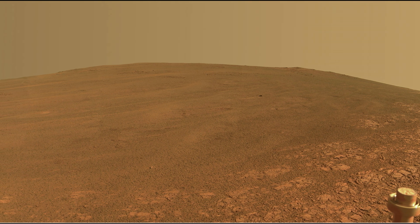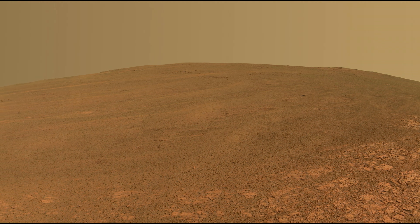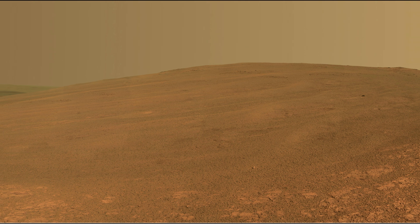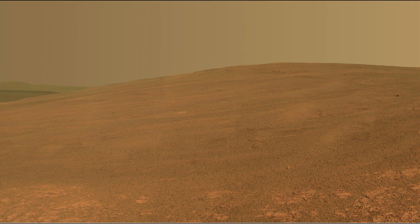This scene reveals Murray Ridge, part of the western rim of Endeavour Crater on Mars, as observed by NASA's rover Opportunity. Murray Ridge is named in honor of Bruce Murray, 1931–2013, a prominent advocate for planetary exploration.